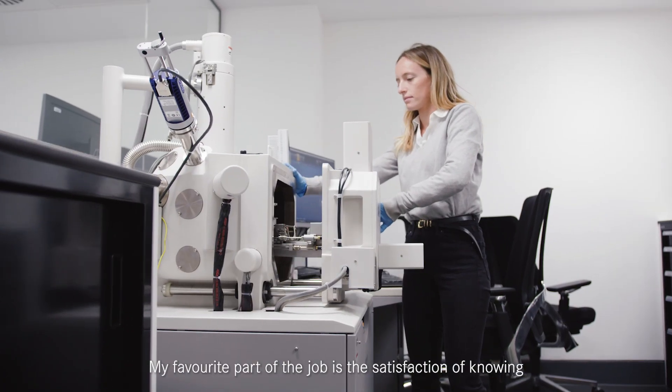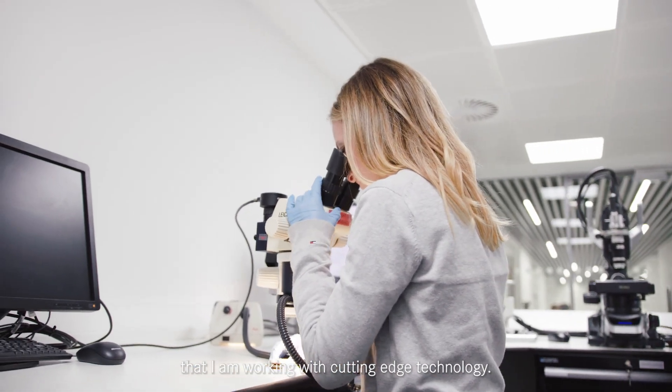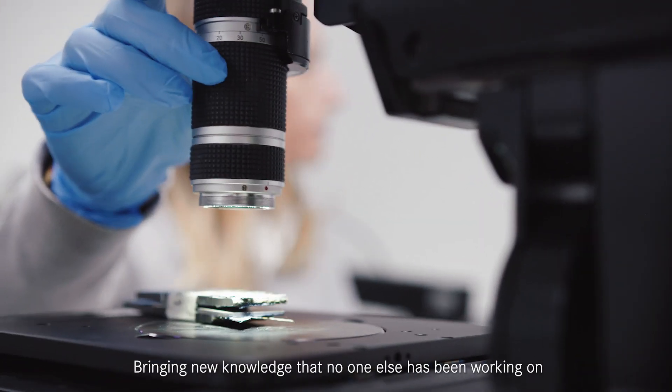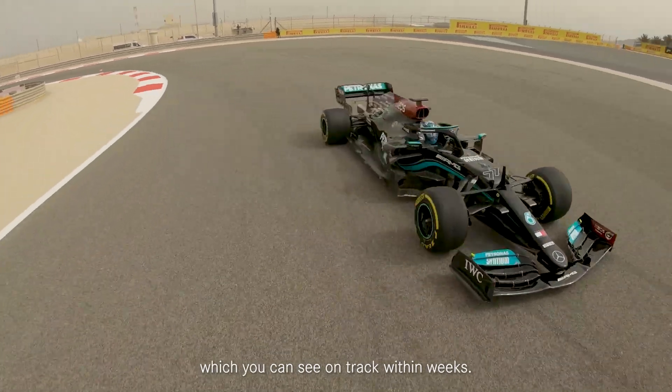My favourite part of the job is the satisfaction of knowing that I'm working with cutting edge technology, bringing new knowledge that no one else is working on and bringing new materials to the team which creates components which you can see on track within weeks.